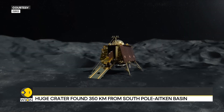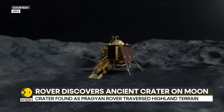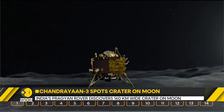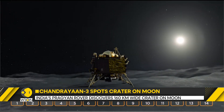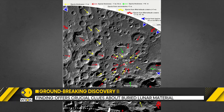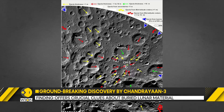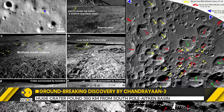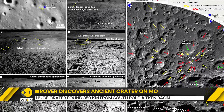The crater has been mostly buried by debris from later impacts, particularly from the South Pole-Aitken event, and has degraded significantly over time. Images taken by the Pragyan rover's navigation and optical high-resolution cameras revealed the structure of this ancient crater, offering vital clues about the moon's geological history.